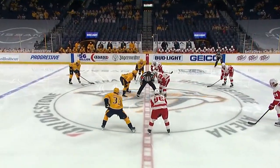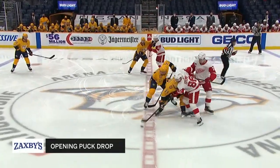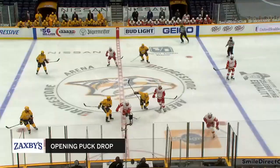Filip Forsberg and Victor Arvidsson. Let's give you the Zaxby's opening puck drop and here we go. The rematch — Predators defeated the Red Wings 3-2 on Thursday.